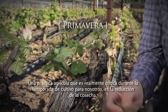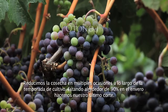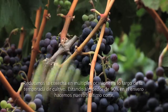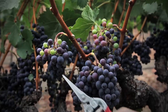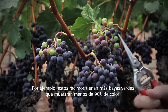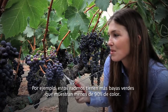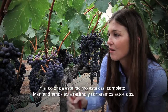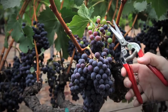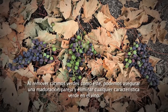One farming practice that's really critical throughout the growing season for us is crop thinning. We do crop thinning multiple times throughout the growing season, and at about 90 percent through veraison we do our final dropping. Veraison is when the fruit changes color from green to purple and each berry accumulates sugar. For example, this cluster and this cluster have more green berries showing less than 90 percent color, and this cluster is almost fully colored. So we would keep this cluster and remove these two. By removing green clusters like this, we can ensure even ripening and eliminate any green characters in the wine.